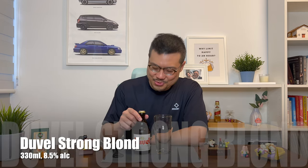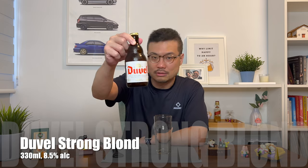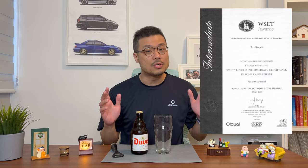Hey! Bar is open, so let's do the review of the Duvel. Hey there! SG Alcohol Guy here, making use of my Wines and Spirits certification, which includes a course on beers, to give you honest reviews on the alcohols that I am tasting.